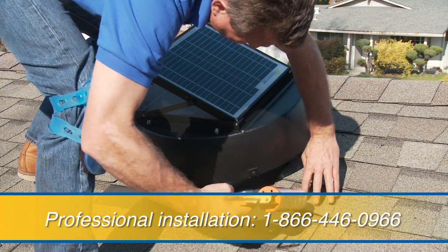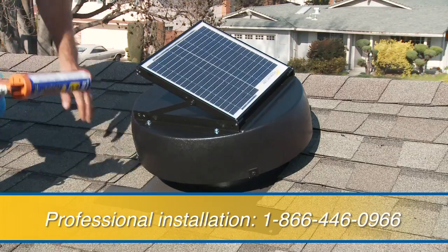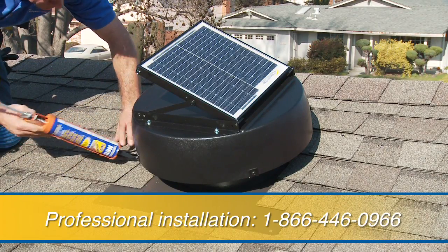Professional installation of your solar-powered attic fan is also available. For more details, call us at 1-866-446-0966.